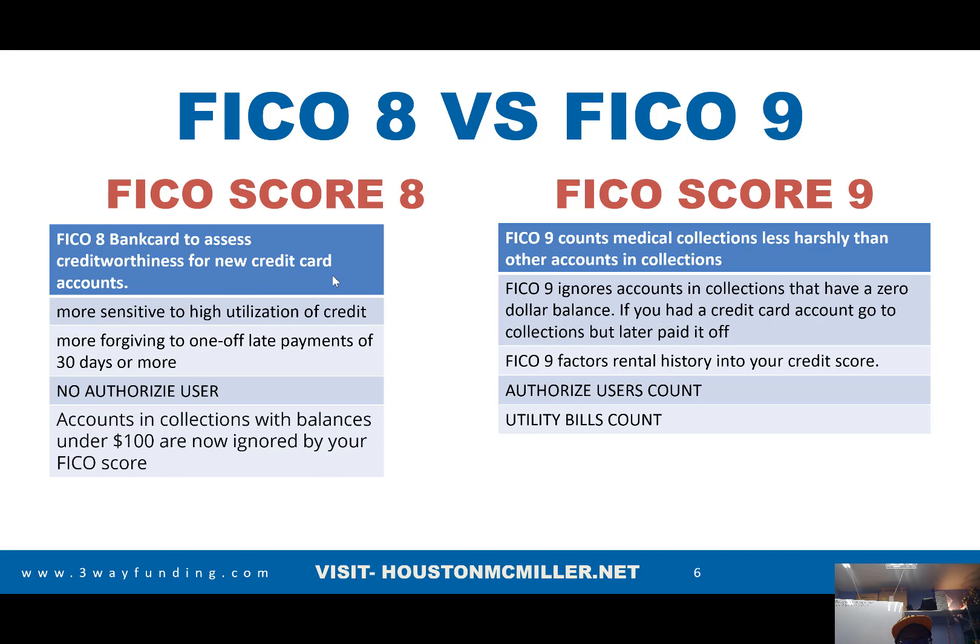On the FICO 8, if you have one late payment, it doesn't ding you as much as having many late payments. A 30-day late payment can hit you between 40 to 80 points. At 60 days, you're looking at close to 100 points. But for a 30-day late, you can definitely make it up. If you have 30-day lates from back in 2020 or so, and it's been past nine months, that's not really affecting you.